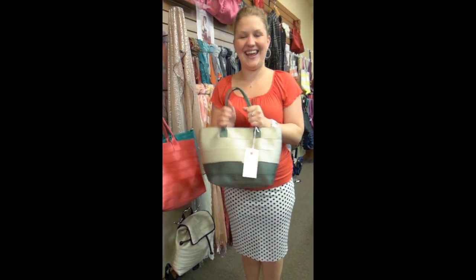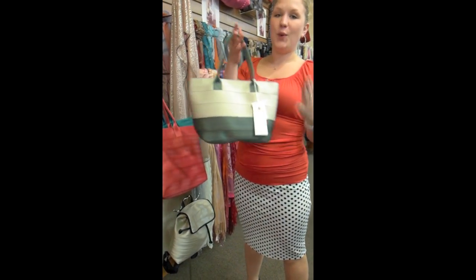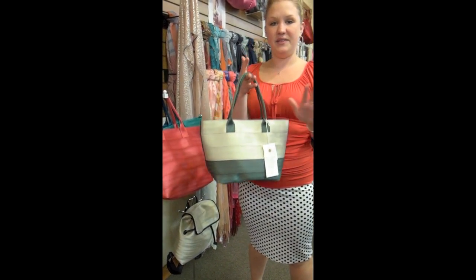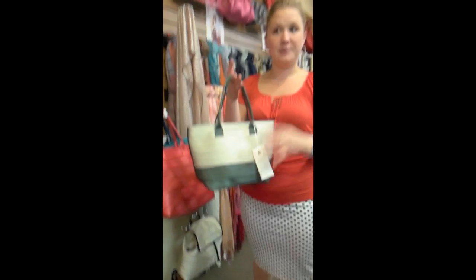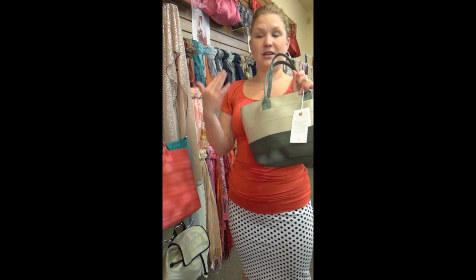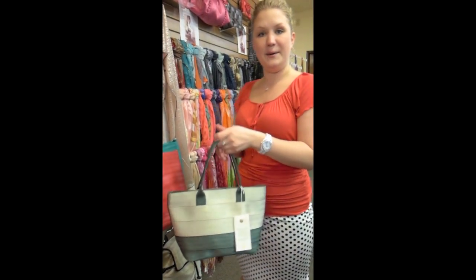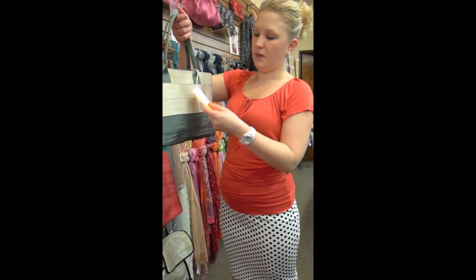We have an in-store promotion going on for October — it's 25% off all of our Harvey's seat belt bags, and some of them are new. Some of the seat belts are refurbished; they're collectibles. We have a really big variety of them. The seat belts are refurbished but the bags are brand new.